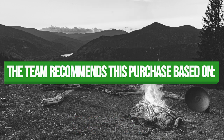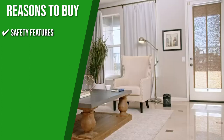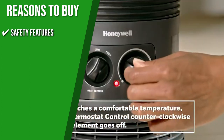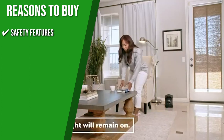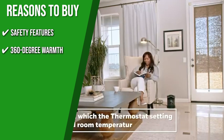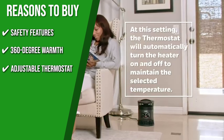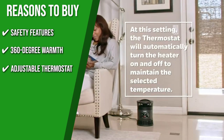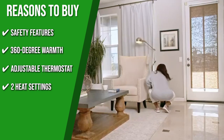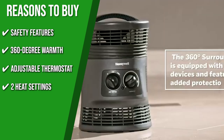The team recommends this purchase based on the following safety features. This tiny heater makes sure you are as protected as possible with a 360-degree tip-over switch, overheat protection, auto-off timer option, and easy-grab cold-touch carrying handle. 360-degree Warmth: You and your family and friends will always be comfortable no matter the season, as this heater has fan-force technology that provides 360-degree all-around warmth. Adjustable Thermostat: This portable heater features an adjustable thermostat to help ensure custom comfort anytime, anywhere. Two Heat Settings: You can pick between high and low heat settings, so you won't experience uncomfortable and over-the-top heating.